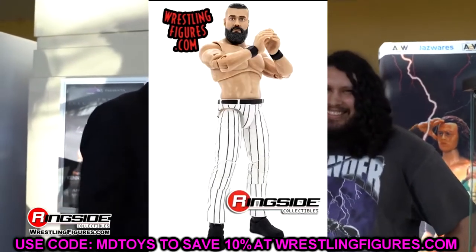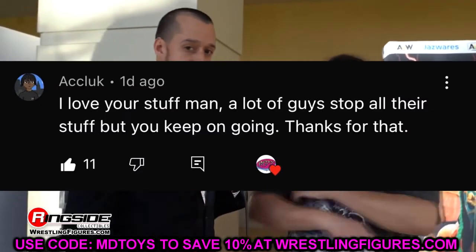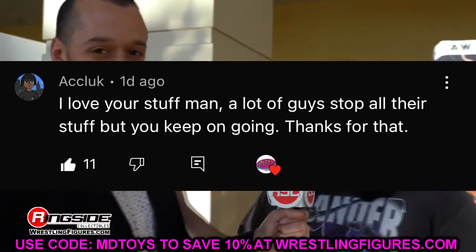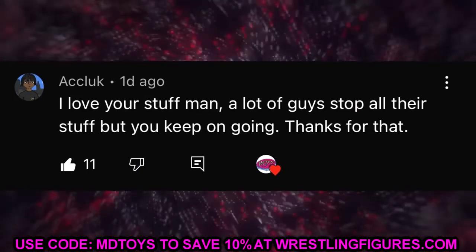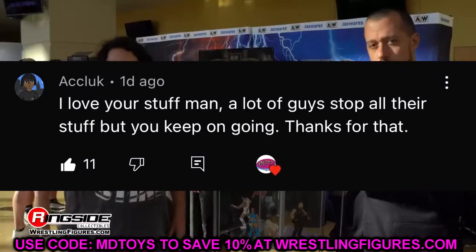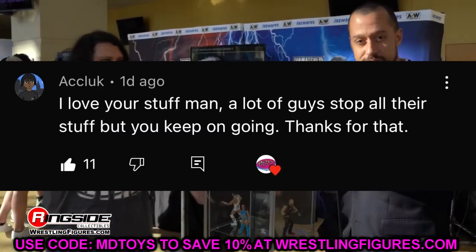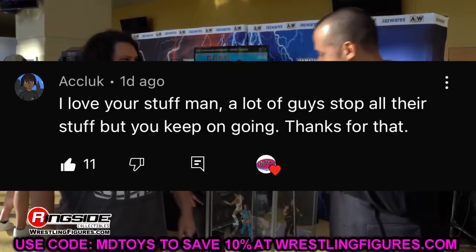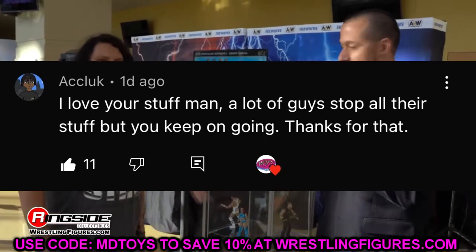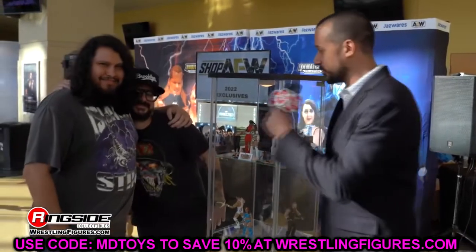I also have some other reviews coming soon of figures late to my door. Thank you guys so much for watching. A random shoutout goes to Akluk, who said: 'I love your stuff man — a lot of guys stop but you keep on going.' I appreciate that. I don't plan on going anywhere anytime soon — I enjoy what I do, I love this hobby, and I love the community. I'll see you guys next time; have a blessed day. Cannot wait for San Diego Comic Con.